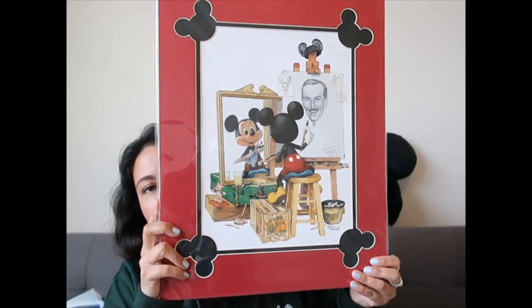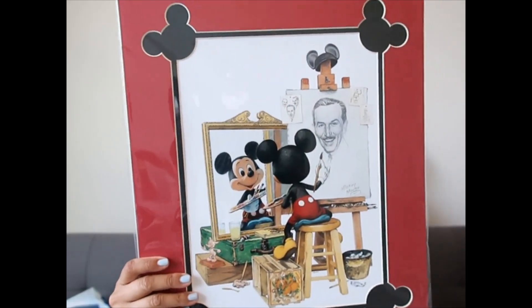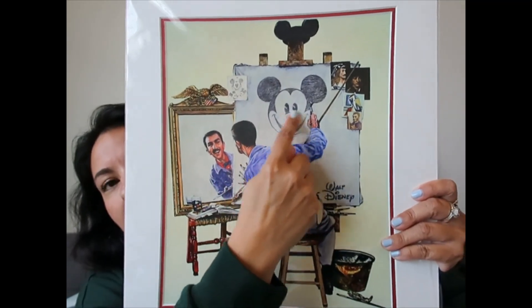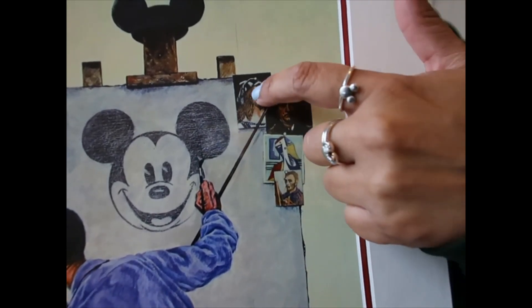I also showed in another video that I went to — what's the name of that store — anyway they have prints and things like that, so I purchased this one. I'm in love with it. It has Mickey heads on the four corners. The reason I wanted this one is because I had seen this design: Walt is looking at his reflection but he is drawing Mickey Mouse.